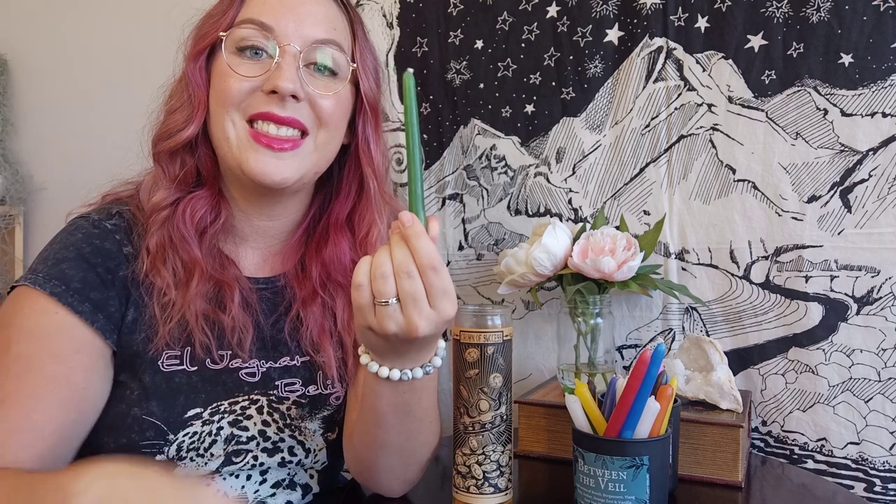The general idea is that as the candle burns down, the intention you've dressed it with is releasing out into the universe. That's where the magic is. My favorite way to use candle magic is with a fixing candle. I don't have a full one to show you, but this specific one is Crown of Success. If you make your own candles, get a very long tall glass jar and choose your colors wisely — this one is orange, which is for success.